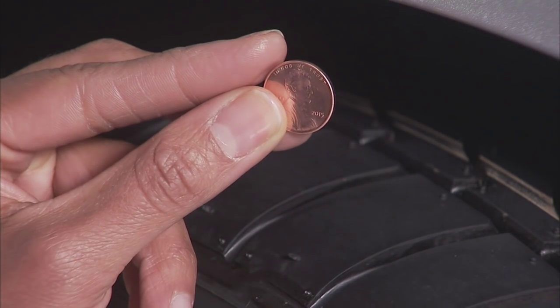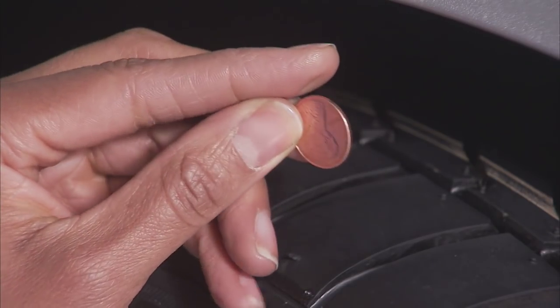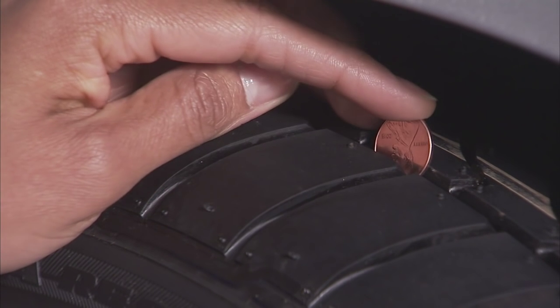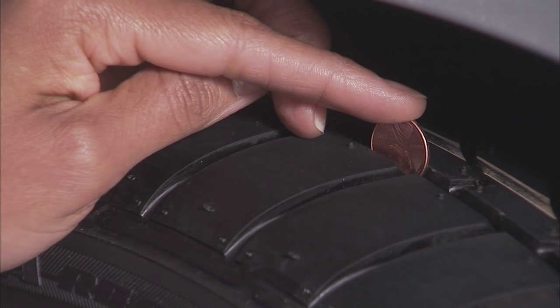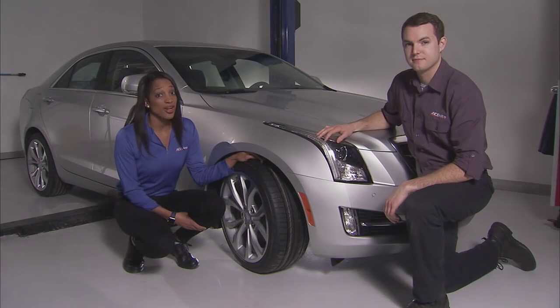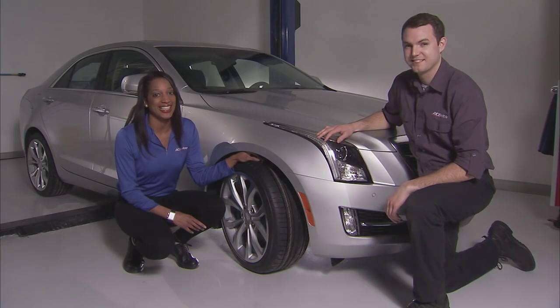The trusty penny test. Here's what you do: turn the penny so Lincoln's head points down into the tread of your tire. If the top of his head disappears, you're in good shape. If you can see his entire head, it may be time to replace that tire. After all, Honest Abe doesn't lie — unless it's April 4th, National Tell-A-Lie Day.